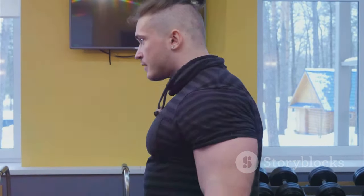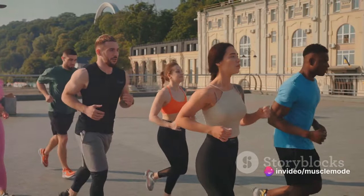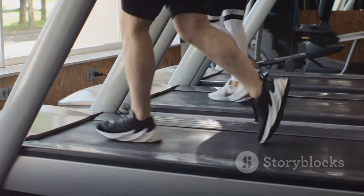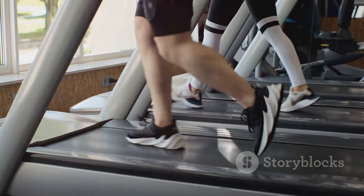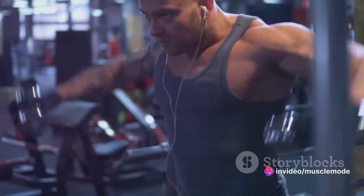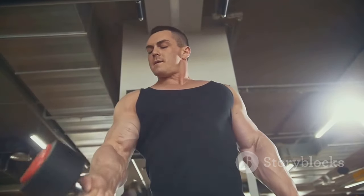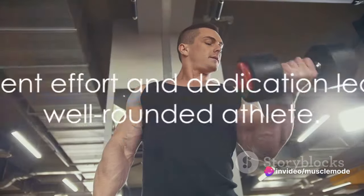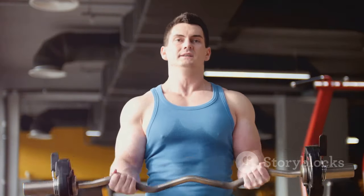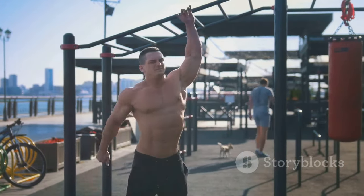Strong arms can give you an edge in your sport — don't neglect them. To wrap up, every muscle group plays an essential role in athletic performance. From the power of the legs, providing the foundation and drive for our movements, to the importance of a strong, versatile core acting as our center of gravity and stability — we've also highlighted the significance of a robust chest, shoulders, and back, essential for power, balance, and injury prevention. And let's not forget the arms, which bring the whole athletic picture together, assisting in coordination, control, and strength. Each muscle group working in harmony enhances your athletic performance, making you a well-rounded, versatile athlete. Remember, a well-rounded athlete is not made overnight — it takes consistent effort and dedication. Keep training, keep improving, and don't forget to tune in for more fitness tips and advice. Thanks for watching.